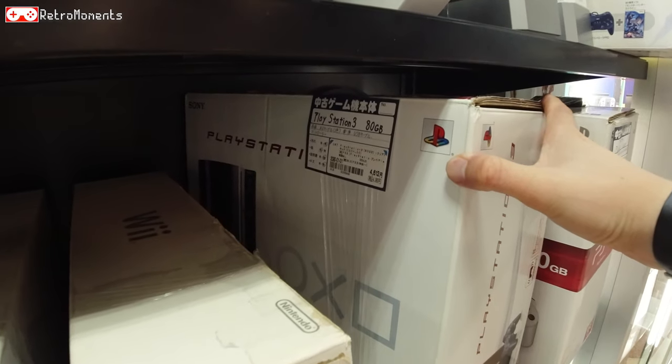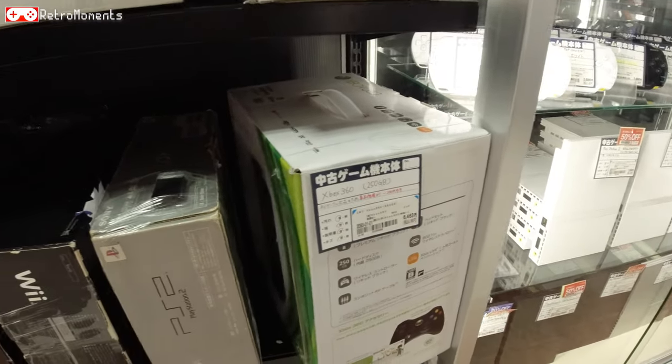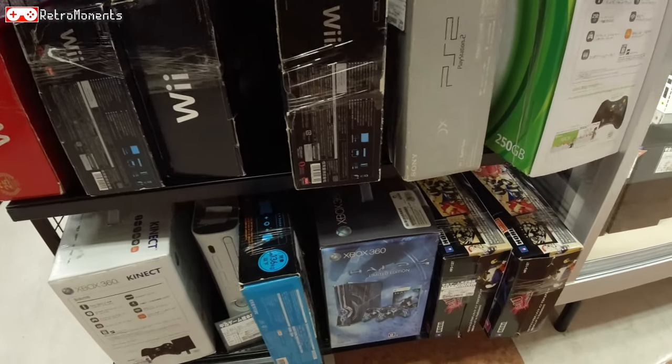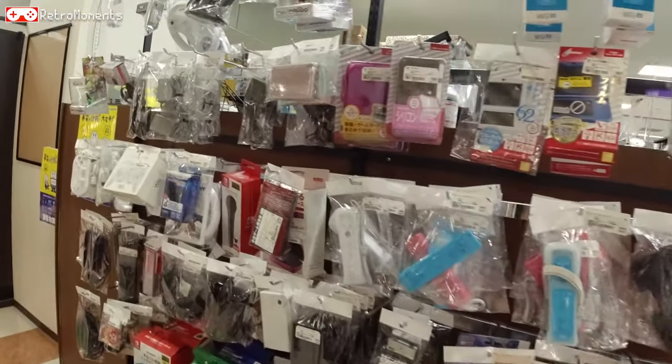PS3 boxed — it's the first model at least, with 80 GB. That's the one to get if you're going for a PS3. Some controllers here too.